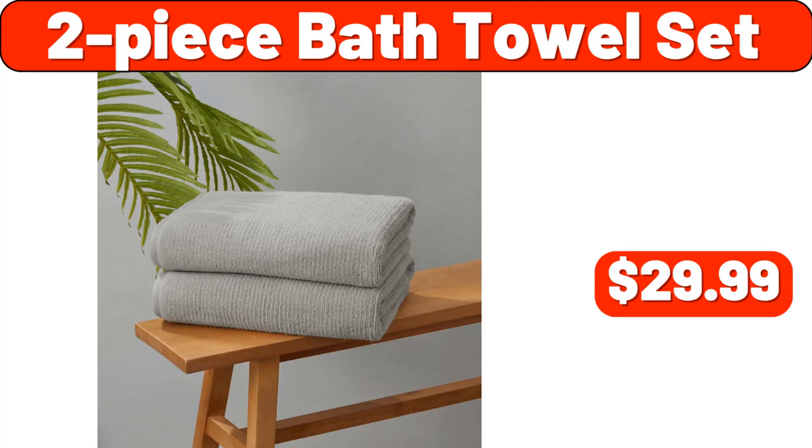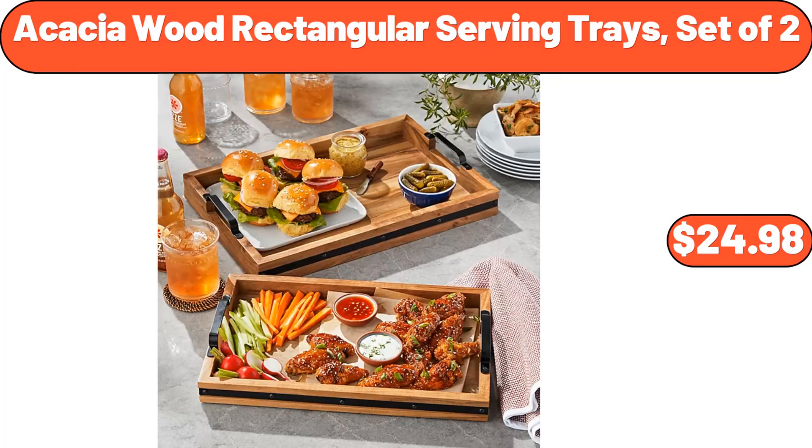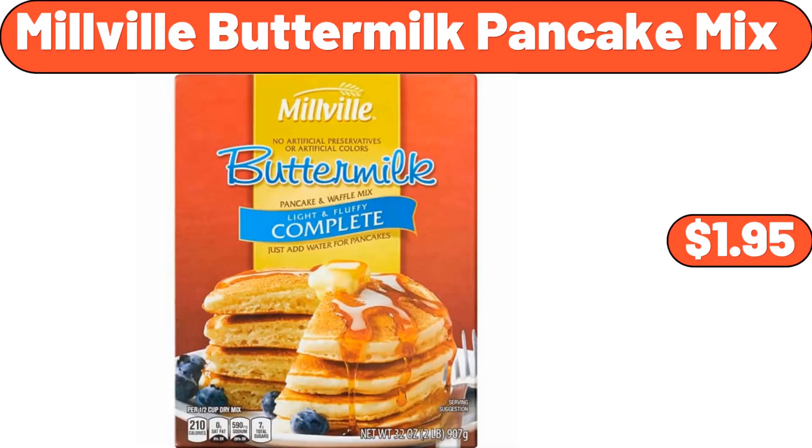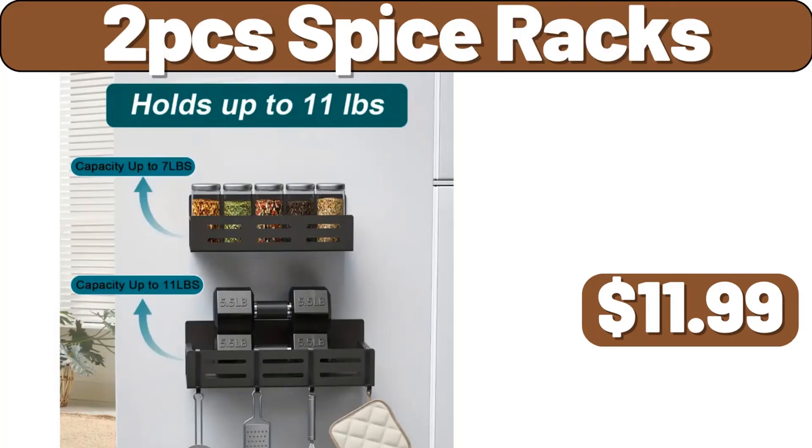2 Piece Bath Towel Set, $29.99. 2 Piece Cylinder Rope and Hyacinth Basket Set, $23.55. Acacia Wood Rectangular Serving Trays Set of 2, $24.98. Millville Buttermilk Pancake Mix, $1.95.